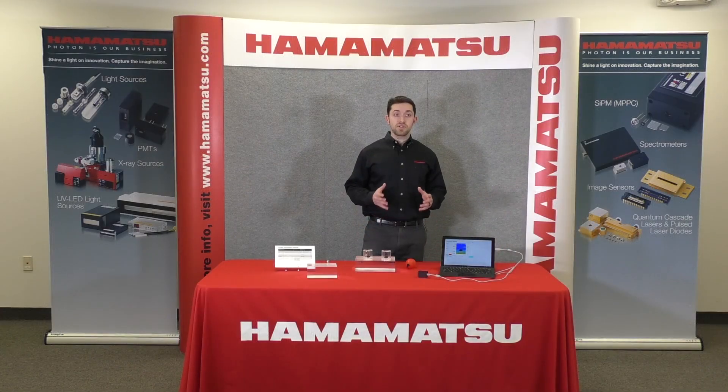Please come visit us at Photonics West booth 1227, where you can learn more about Hamamatsu's IR detectors and light sources.